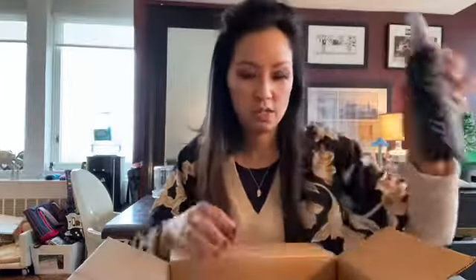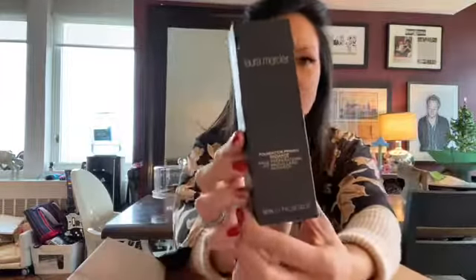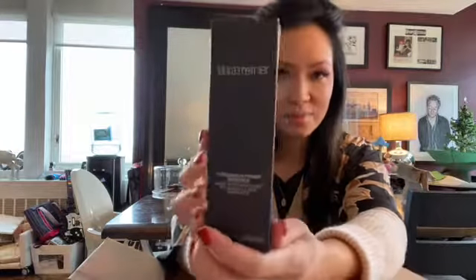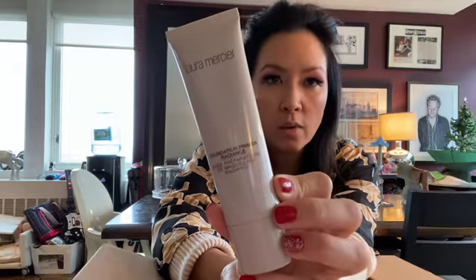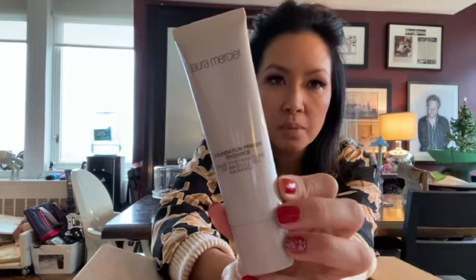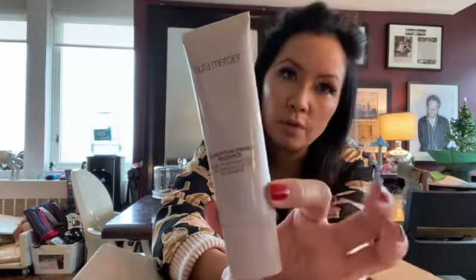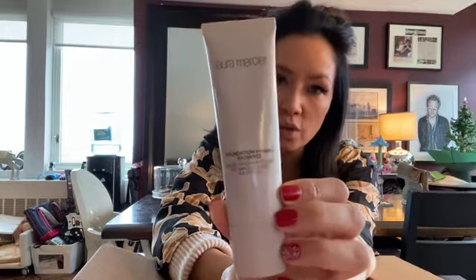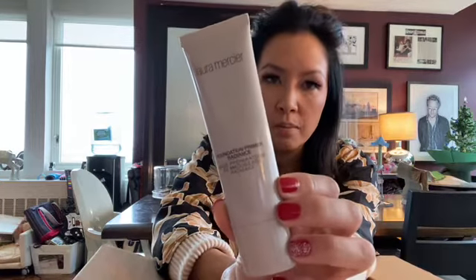Another favorite product of mine is the Laura Mercier Foundation Primer Radiance. As I was mentioning, primer is a huge part of your makeup routine — right after your moisturizer, you should always use a really high quality primer. That's the best way to keep your face intact, especially if you have a long day or a lot of events.